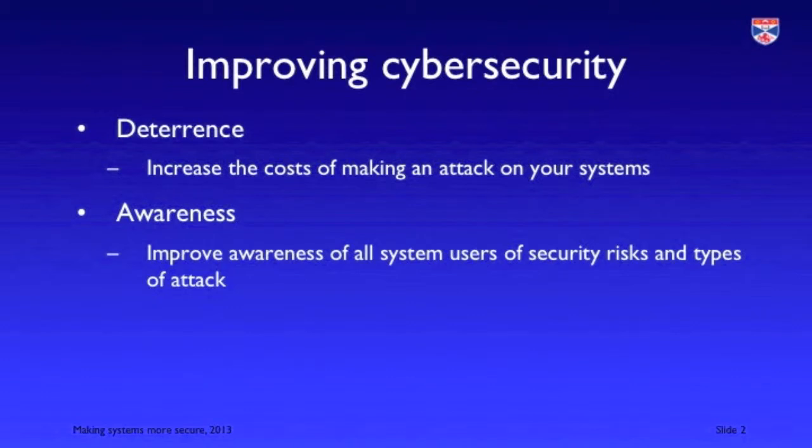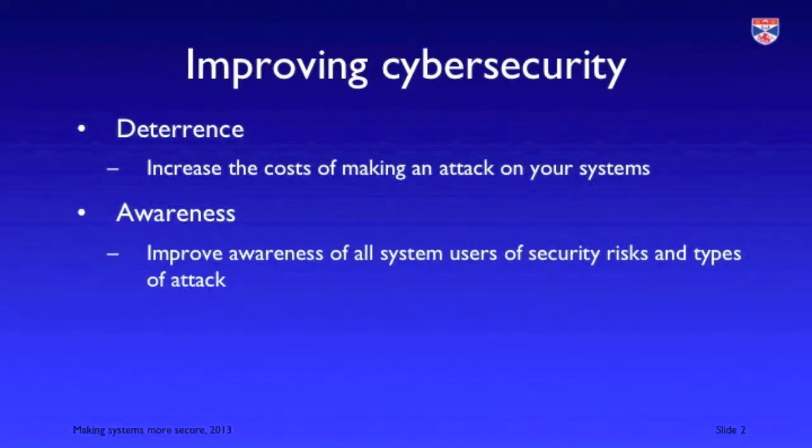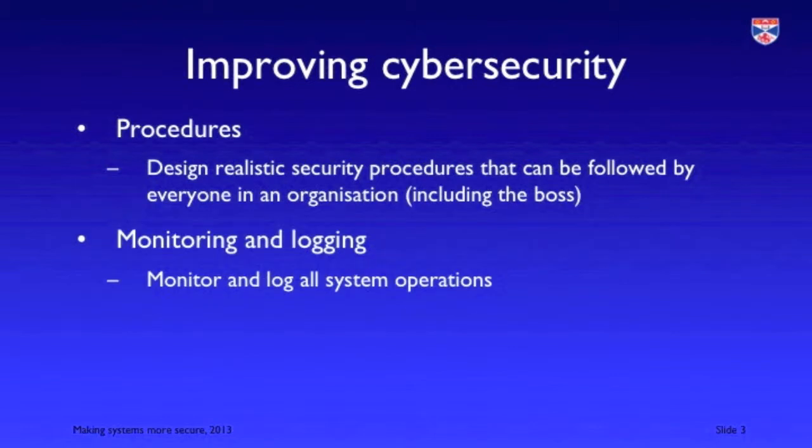Basically there are four approaches that can contribute to system security: deterrence, awareness, procedures, and monitoring and logging. Deterrence is making it harder for an intruder to get into your systems. Awareness is making people more aware and consequently more likely to pay attention to security issues. Procedures is for an organisation having sensible and workable security procedures. Monitoring and logging is where an organisation keeps track of what's going on so that security breaches can be identified.